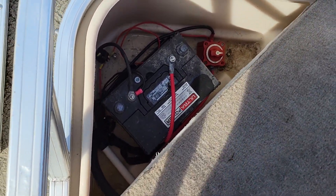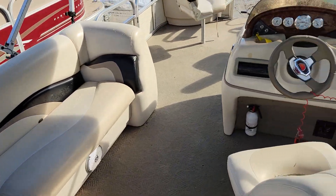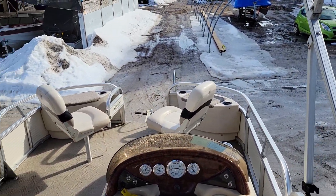Oh, and there's the battery and the shutoff switch — funny things you find! Take care, see you on the water.